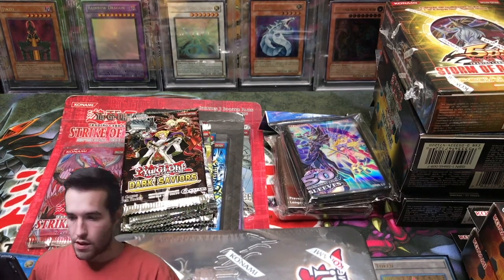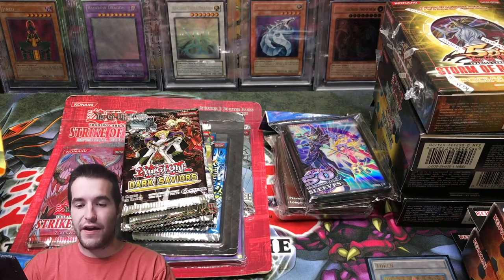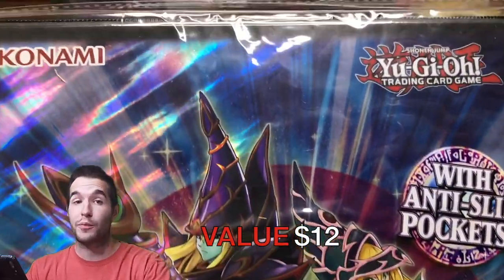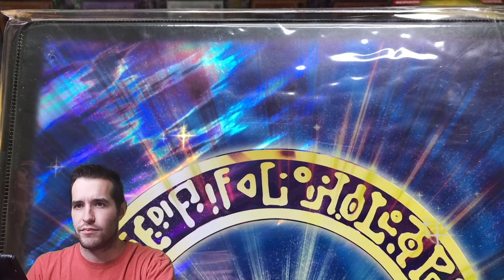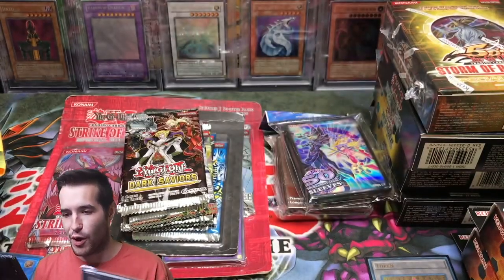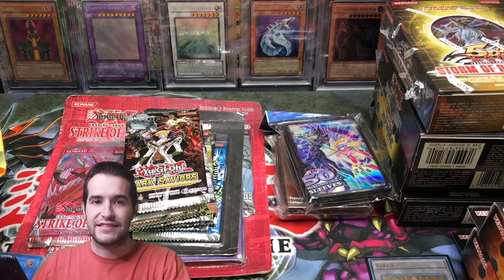There's so much stuff here I can't even show you guys everything. Finally, we have a Dark Magician Girl and Dark Magician Binder. I'll fit the Dark Magicians from Legendary Duelist 6, which was the Yugi one. So that's really cool. And that's it for everything — oh wait, we have Mystery 1 and Mystery 2. Yeah, that's everything besides the mysteries.